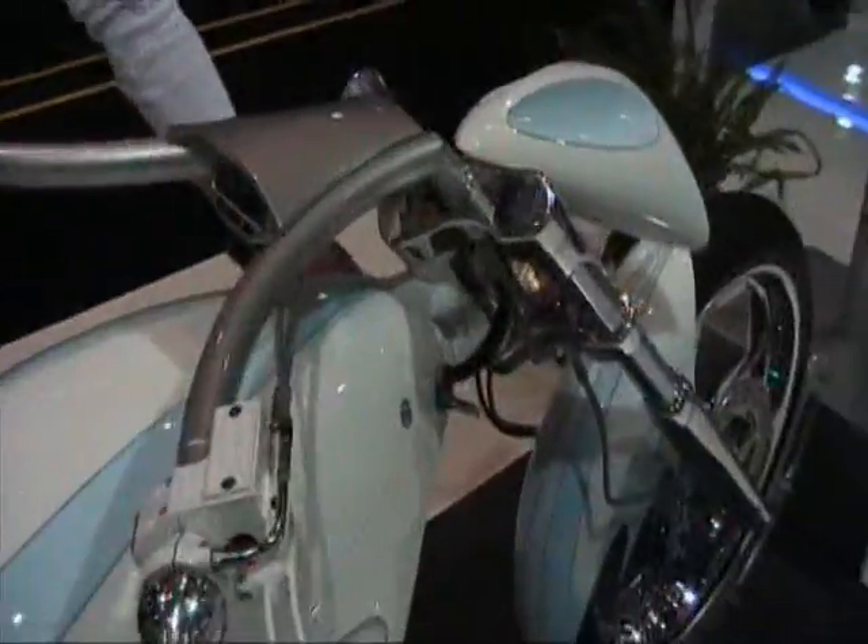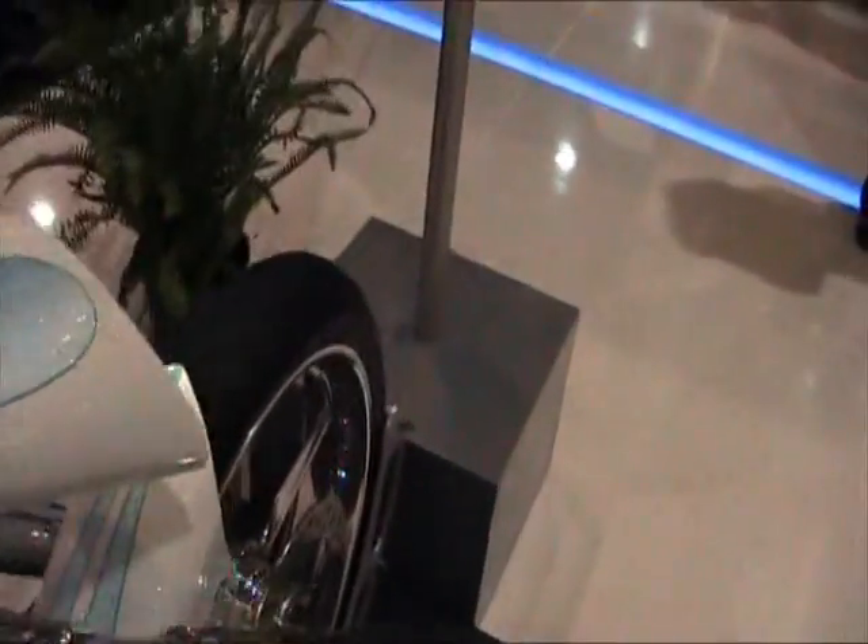The lighting system on this motorcycle is LED energy efficient — you can see it's pretty bright. This is a concept bike just to promote sustainability and clean air, and to make people aware that you can have an electric vehicle that is a little bit outside the box.